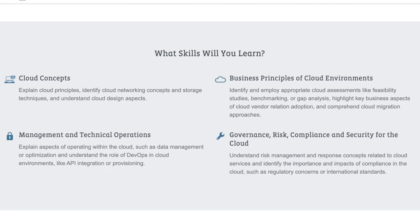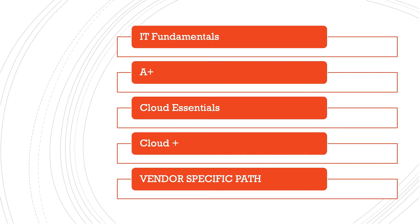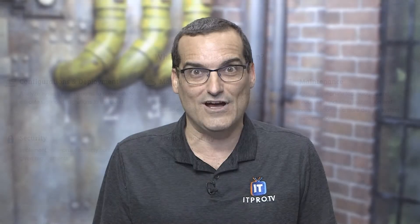After Cloud Essentials, you could move to Cloud+, which is going to be a big-time deep dive into the various technical aspects of cloud — migrations, choosing the right workloads, and the way in which clouds work in general across all of the major vendors. At this point, some of you will have skipped IT Fundamentals and A+ because you already have equivalent knowledge, starting at Cloud Essentials and then Cloud+. Now you're really well armed to jump off into one of the specific vendor certification programs.